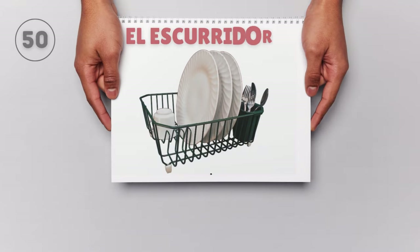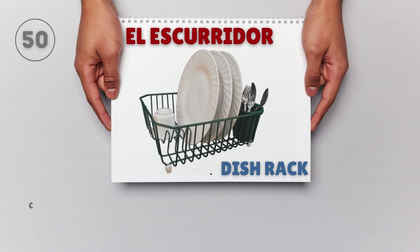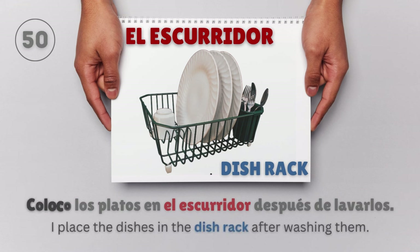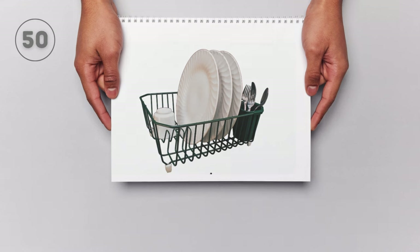El escurridor — Dish rack. Coloco los platos en el escurridor después de lavarlos. I place the dishes in the dish rack after washing them.